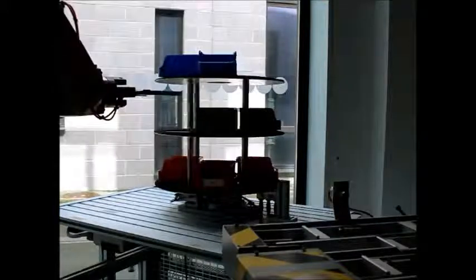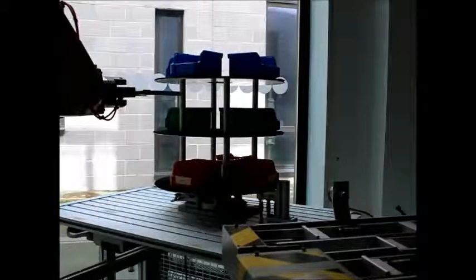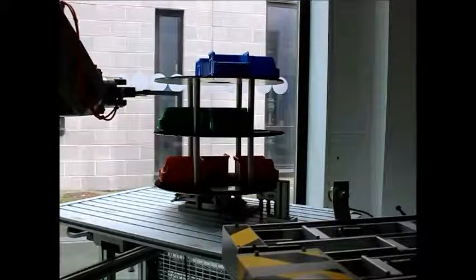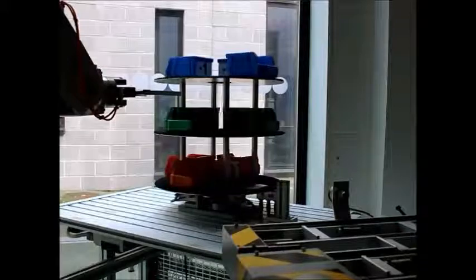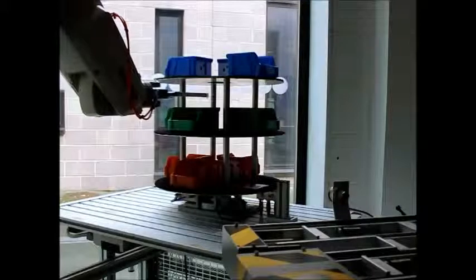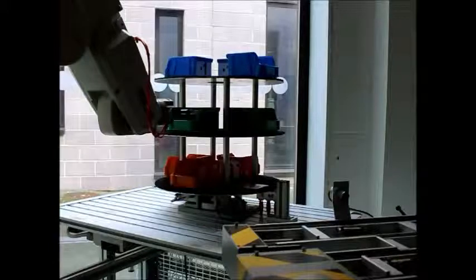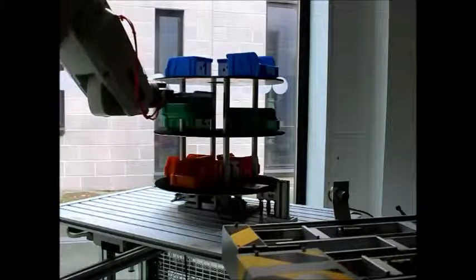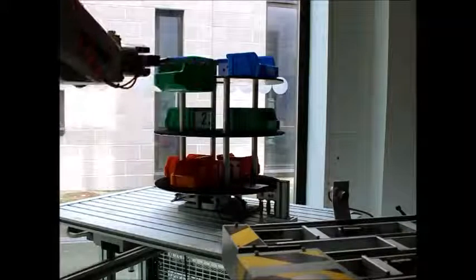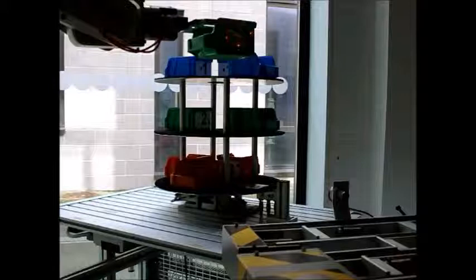The robot has now received the signal from the HMI to pick up a green box from position 6. The carousel is turning to bring the box to the robot. The robot is now going in to pick up the box. Now it's picked up the box and it's bringing the kit to its drop-off location. The pallet is not in the drop-off location, so the robot will be waiting in that position until the pallet is pushed back — it's just a safety feature.